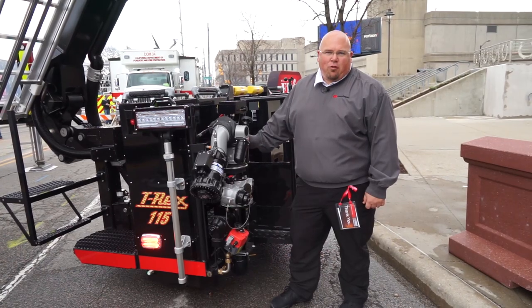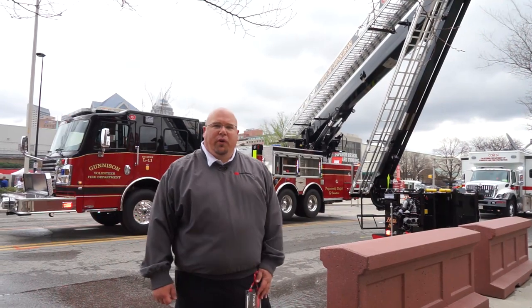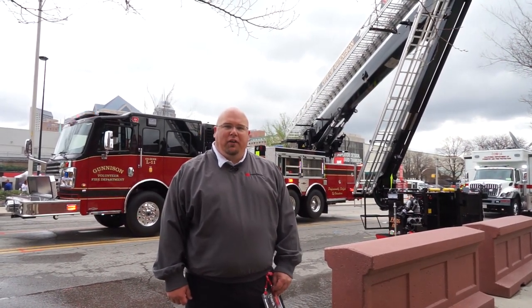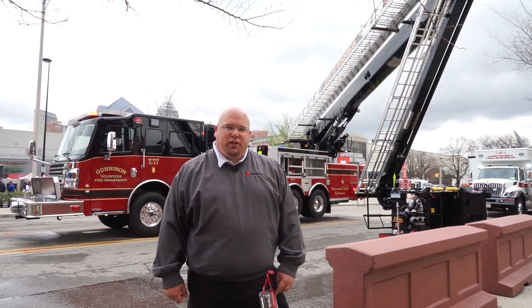Another feature of the platform is the 1,500 GPM flow out of your deck gun. That was a quick walk around of Gunnison, Colorado's brand new 115-foot T-Rex. If you want any more information while you're at FDIC, come out to South Street and see us.